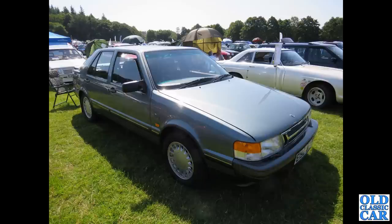More of Saab: this is a Saab 9000 — there was also the Fiat Croma, Lancia, and the Alfa Romeo 164; they all shared the same basic structure. And this was Saab's version of it.